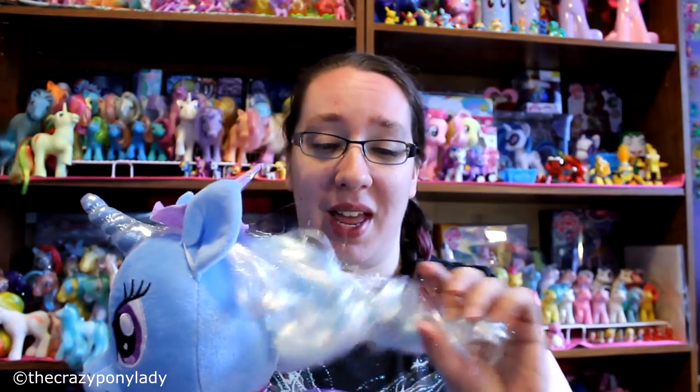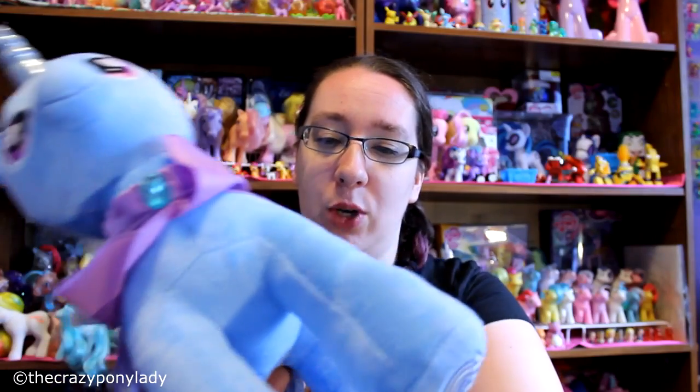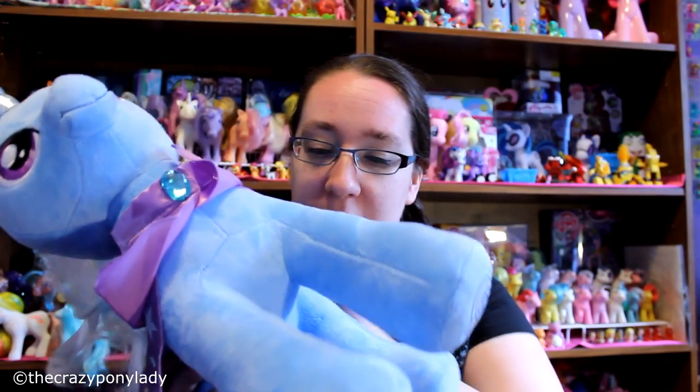We bought this online from the Build-A-Bear website. I also got Zikora at the same time — if you haven't seen that video, you can click on it here. Trixie was $25. The only issue with ordering online from Build-A-Bear is they don't stuff them very well. I like mine super stuffed because they sit on shelves, so I'll have to go back and have her fixed up.